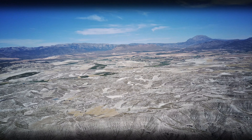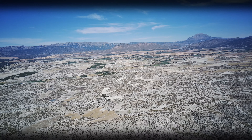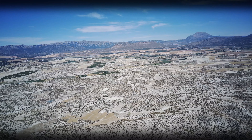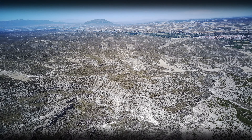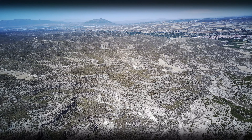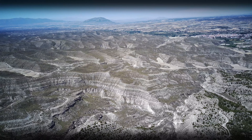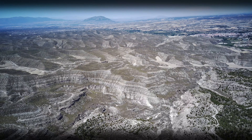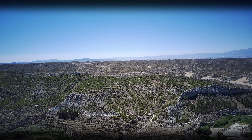Para conocer los orígenes de estos Badlands debemos retroceder 2,5 millones de años. En ese momento, y hasta hace unos 500.000 años, todo este ambiente, conocido como la cuenca de Baza, estaba dominado por un gran lago, el cual fue acumulando y depositando enormes cantidades de sedimentos procedentes de los relieves circundantes. Poco a poco, toda la cuenca de carácter endorreico, o lo que es lo mismo, sin salida al mar, se iría colmatando con todos estos aportes sedimentarios.